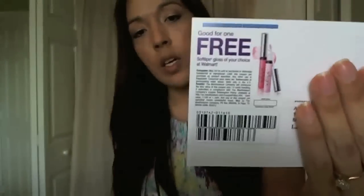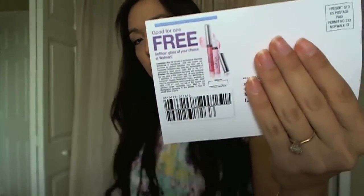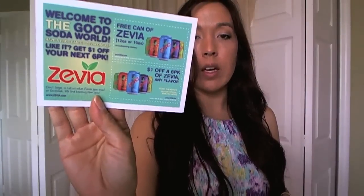The Soft Lips one is for one free Soft Lips gloss of your choice at Walmart, so that's a good one — a free product. And then from Zevia — I don't know how you say it — a free can of Zevia and then a dollar off a six-pack.